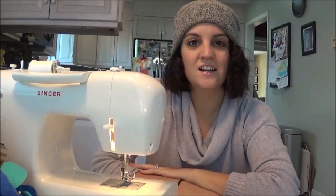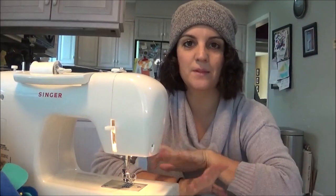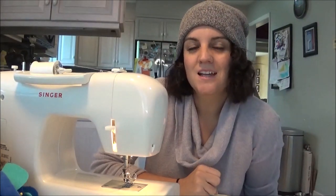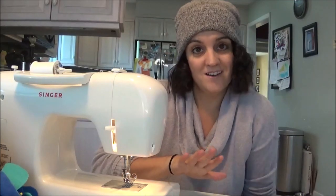Today I'm working on Halloween costumes. Every year we do a family themed costume and we do this thing called Strut Your Mutt, which is a costume contest parade at the dog park — and we win every year.